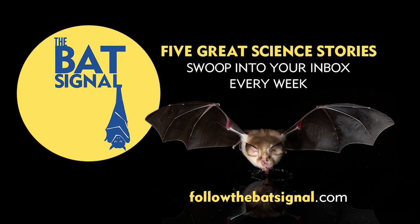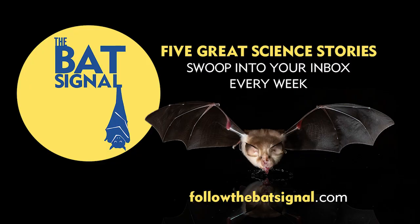Obviously they're special, and maybe someday I'll see one. But in a way it's not about me — these bats are just really cool. Anyway, that's my favorite science paper this week. I've got four others I'd like to share with you. The only way to find out about those is to sign up for my weekly newsletter — just go to followthebatsignal.com.